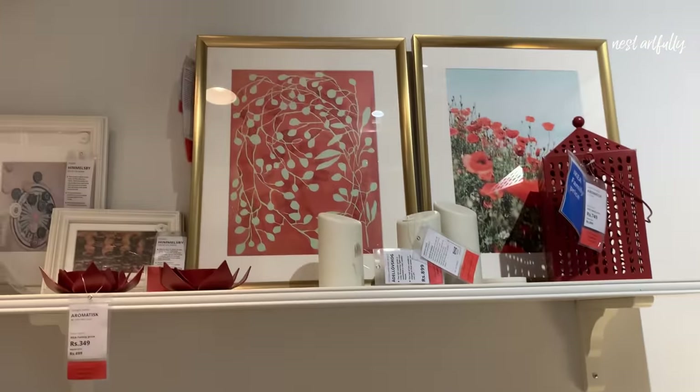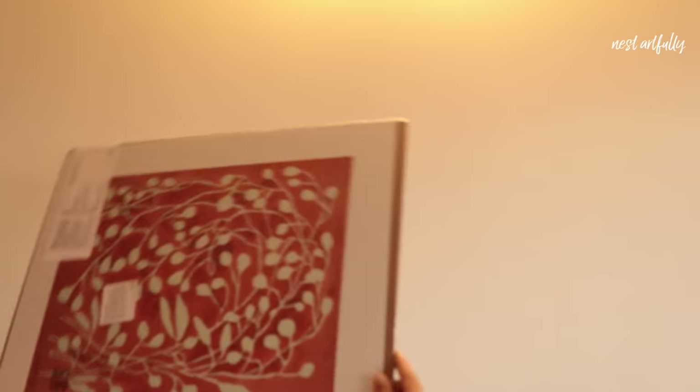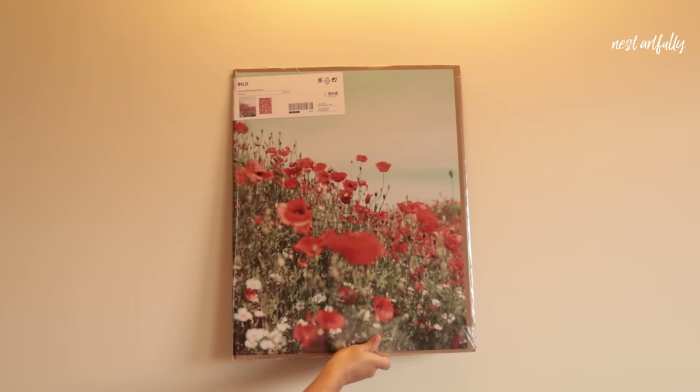I also found these posters — I actually spotted them in the styled rooms already within a frame. The color combination is red and teal, and since we're using a lot of teal in our current living room setup, I thought it would go really well with the gallery wall I've planned. The poster comes as a set of two prints; I really like one of them though I'm not in love with the other. It cost me rupees 99.